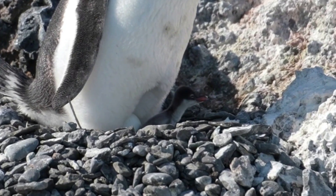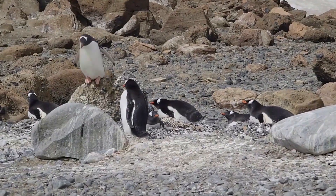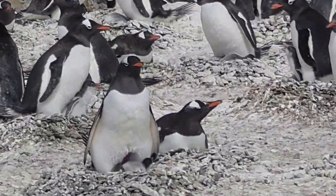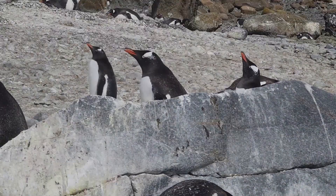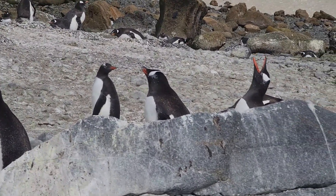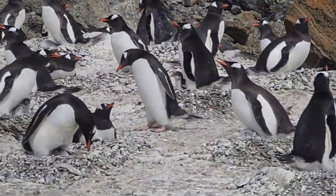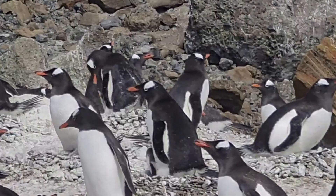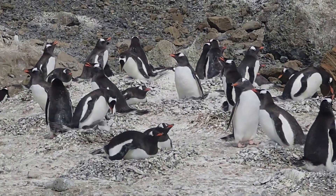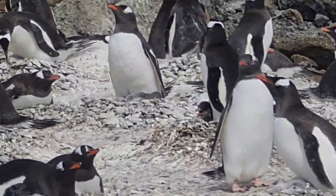One penguin has both an egg and a chick, and this one is jumping from the rock. We can see so many doting parents. Almost every other penguin has either an egg or a chick. They are all so busy bonding with their families happily.